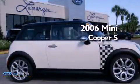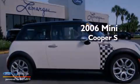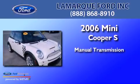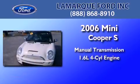This is a 2006 Mini Cooper S. This compact has a manual transmission and an inline four-cylinder engine.